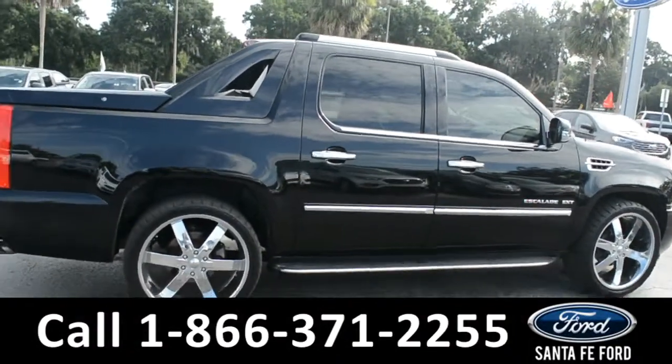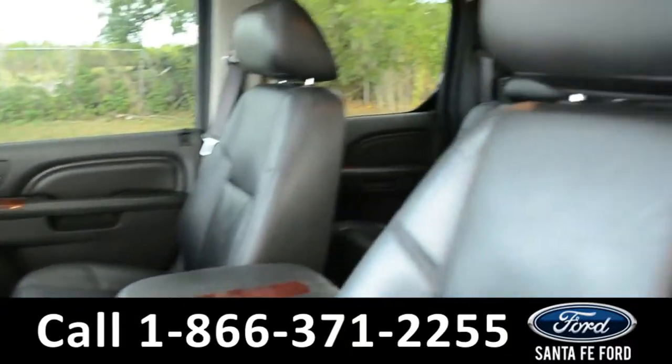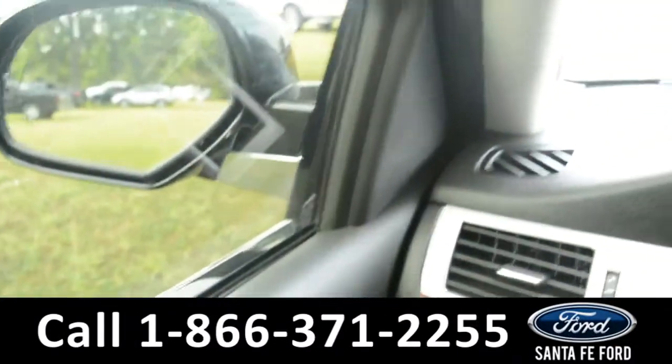Now let's take a look at the inside. Here's a quick look into the front — the seats are black leather, powered, and they can be heated or cooled. There are powered windows, locks, mirrors, and pedals.